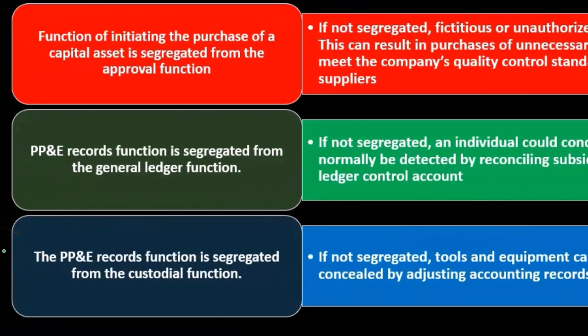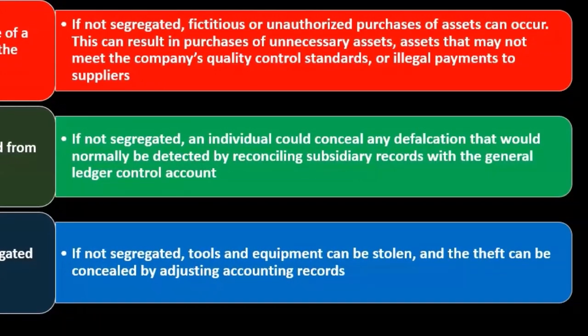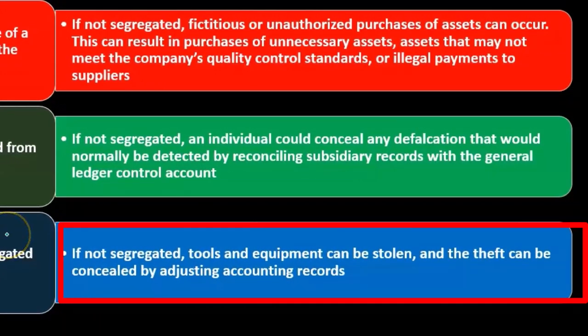The PP&E records function should be segregated from the custodial function — the people basically taking care of or overseeing the maintenance of the property, plant, and equipment, who in some sense have possession of it. If this is not segregated, tools and equipment can be stolen and the theft can be concealed by adjusting the accounting records.